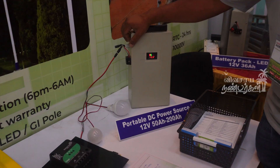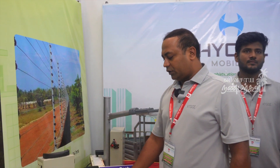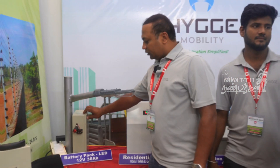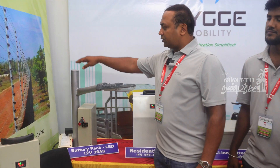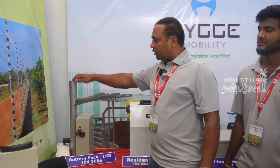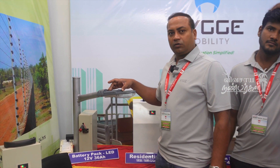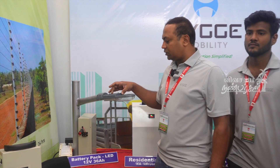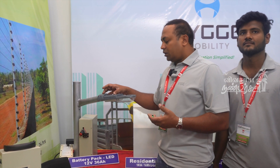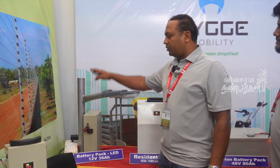If you connect it, you can charge the battery via solar. This is a portable DC power source — range of 2-3 km. This is a solar LED on a G.I. Pole. When you install solar, there is a battery store and a driver. The LED is 30W or 100W. It will start automatically in the evening and stop automatically — it runs on its own.